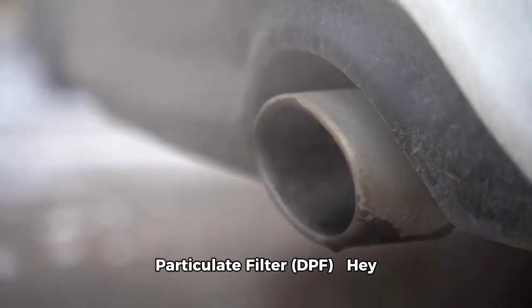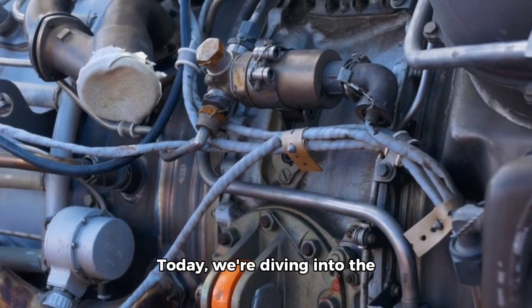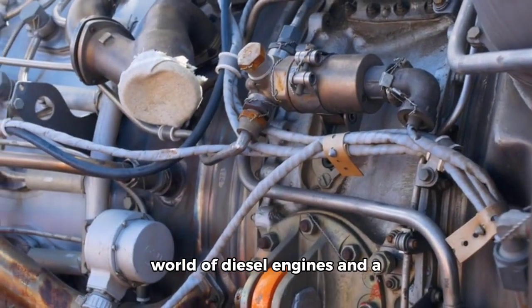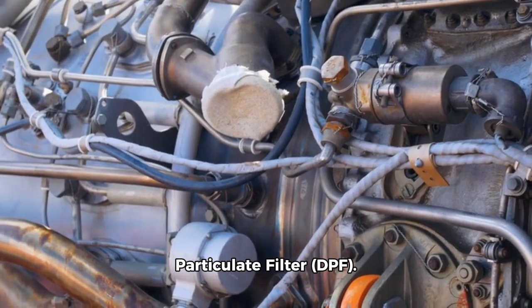Hey everyone, welcome to the channel. Today we're diving into the world of diesel engines and a crucial component that helps keep our air clean: the Diesel Particulate Filter, or DPF.